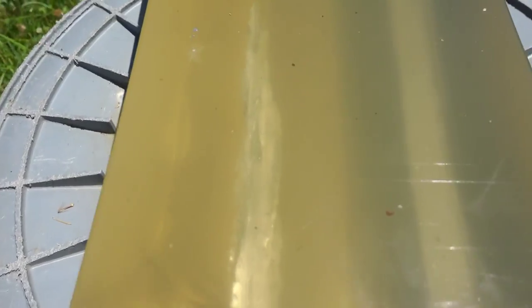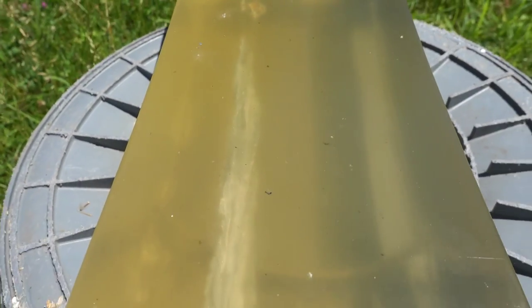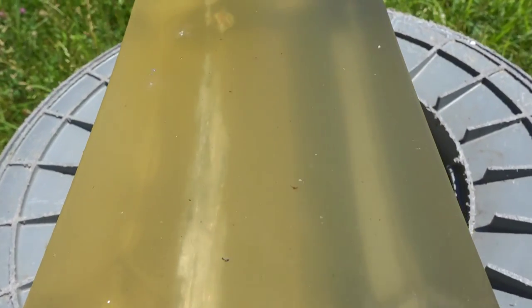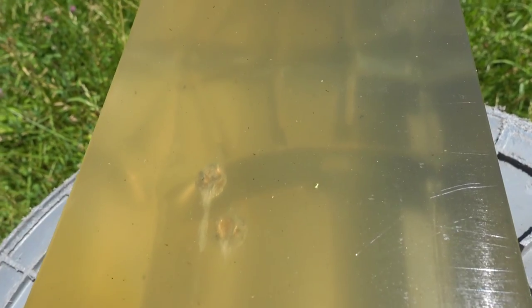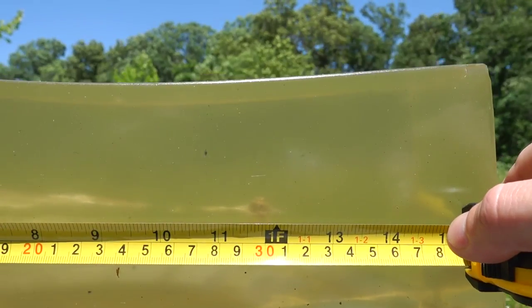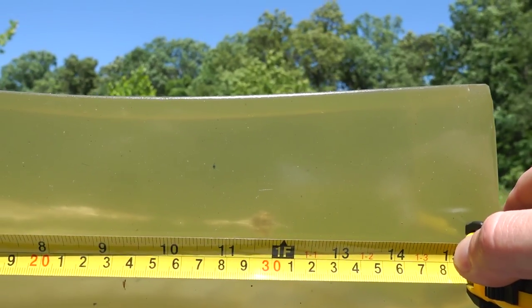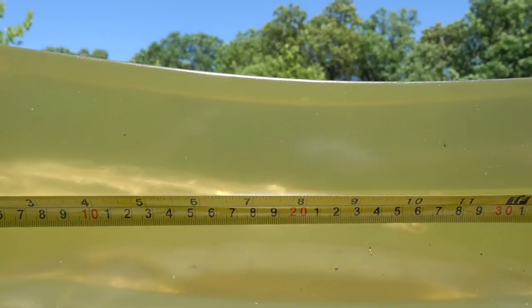The P320 result is directly to the left of the Glock 43. As you can see, it went about an inch further and performed basically identical — just went a little bit further. Out of the P320 it went about one foot, so pretty much exactly one inch further than it did out of the Glock 43.